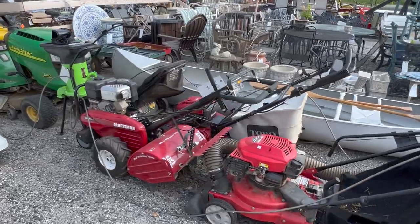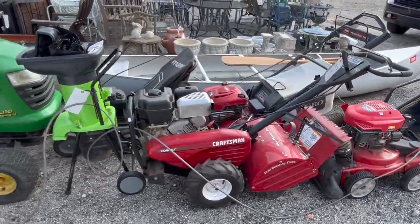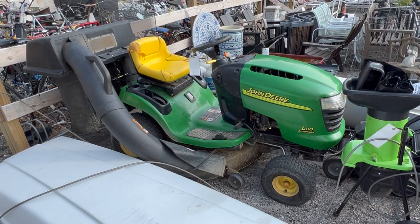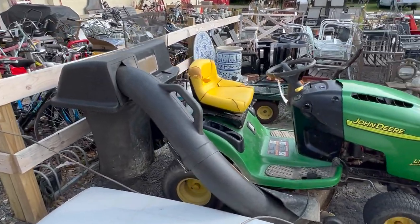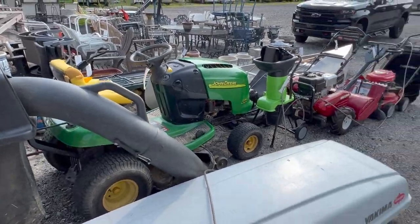Mowers, a tiller, a John Deere tractor, model L110, with the 42-inch mower deck and bagger attachment. In running order — starts right up. Great tractor.